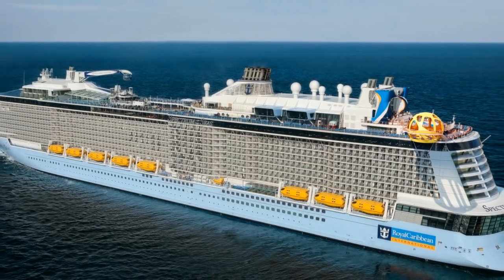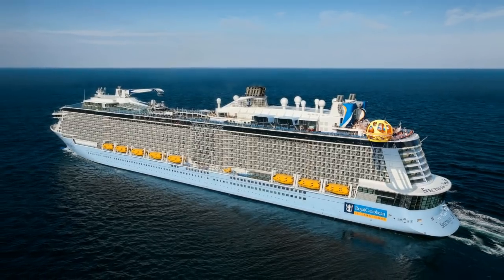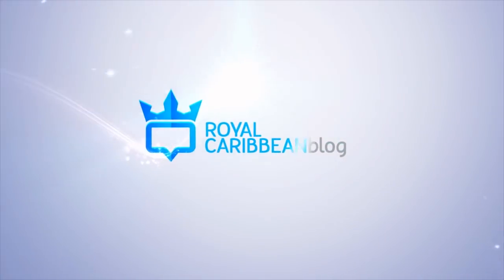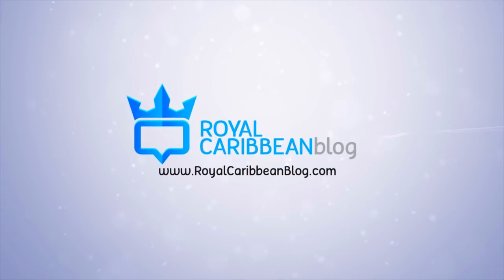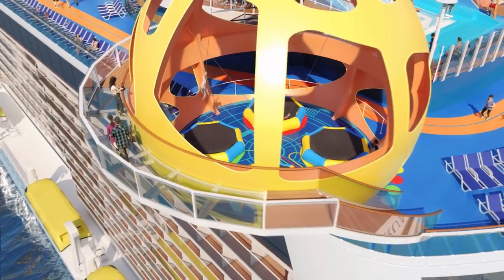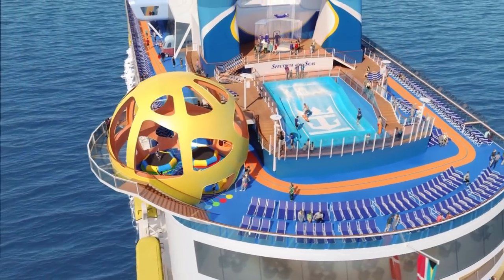We now know what features Royal Caribbean will offer on Spectrum of the Seas when she debuts in 2019, and we'll get into all of it up next. Hi everyone, I'm Matt from RoyalCaribbeanBlog.com, so let's jump right into the big Spectrum of the Seas news.